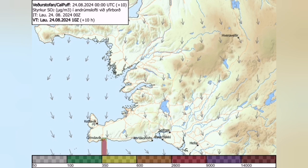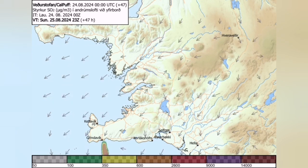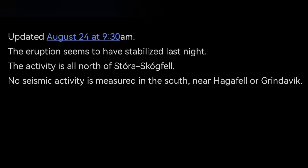Gas pollution from those eruptions now in the north can spread to the south, and you can see the development over the coming days. This is the latest update by the Icelandic Meteorological Office. You can see that the activity is limited to the north; seismic activity is measured to the south near Haggafor or Grindavik, and the eruption seems to be stabilized.